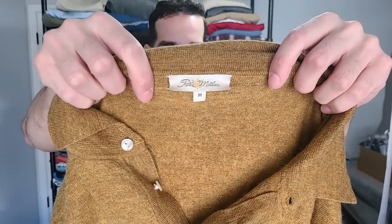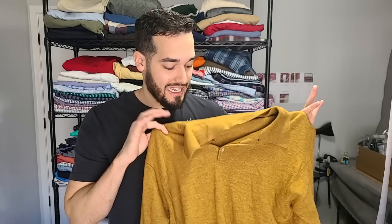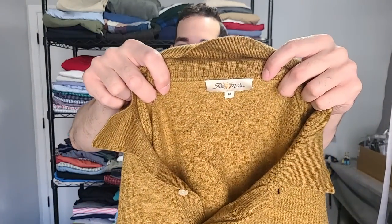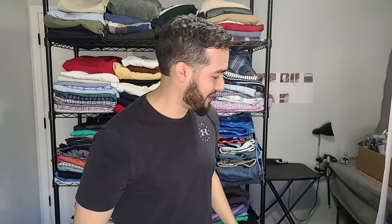We got a Peter Millar — this is like the vintage Peter Millar, and I'm almost 100% sure it's vintage just because I don't see that tag very often. The reason I picked up this mustard-looking color is because it's a cashmere, silk, and wool long-sleeve polo. I think they were comping around $50. If you guys see this vintage Peter Millar — it is a medium — it's definitely a good seller.